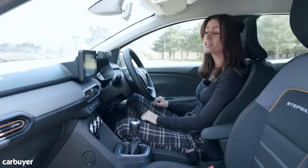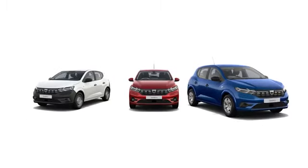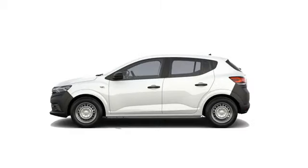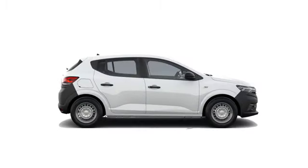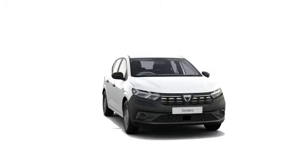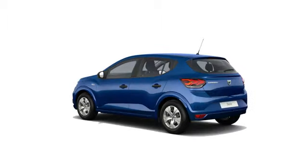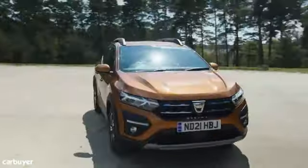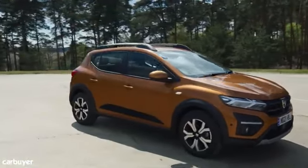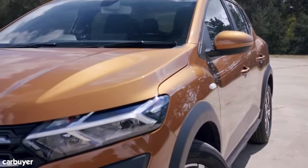The regular Sandero is available in three trim levels: Access, Essential, and Comfort. The entry-level Access model is extremely basic — with no radio or air conditioning and black plastic bumpers — in order for Dacia to offer the headline starting price, so it's worth moving up to the Essential trim. This only costs a thousand pounds more and also allows you to upgrade from the sluggish 64 brake horsepower engine. The Stepway version also comes in three trim levels — Essential, Comfort, and Prestige — but is better equipped to begin with, so there's no Access model.